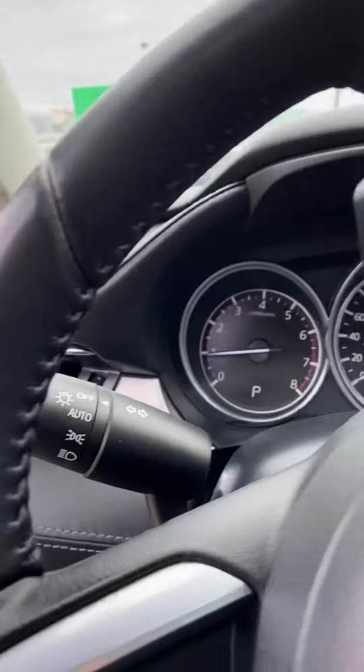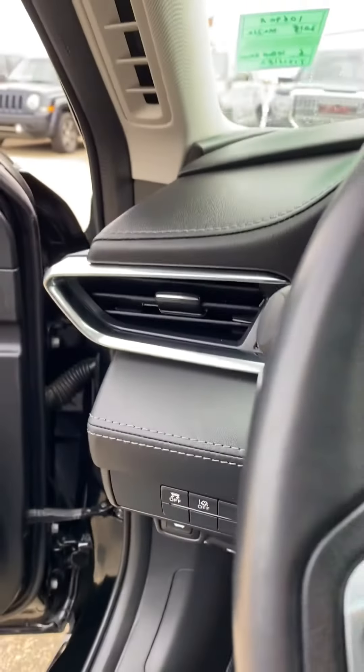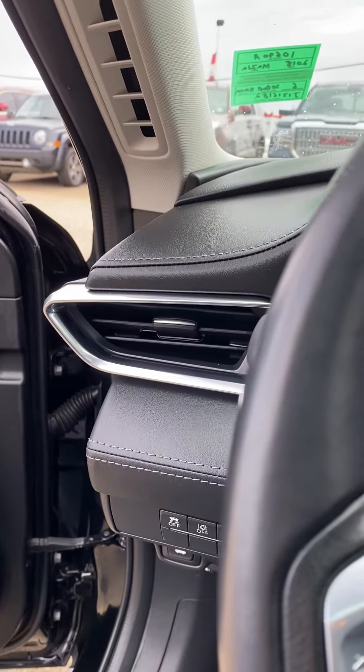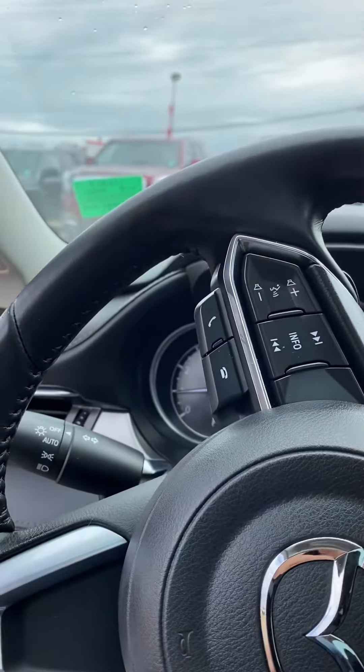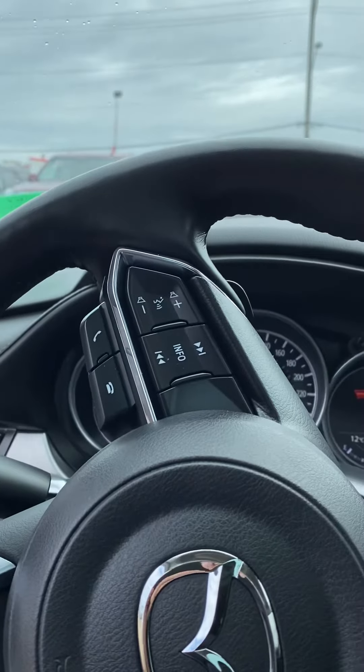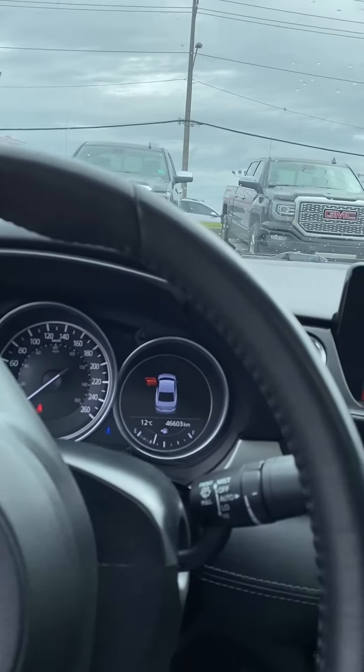Lots of safety features on this guy as well. It does come with the lane departure warning. Basically the idea is just to keep you safe and alert — if you start drifting out of your lane a bit, the steering wheel will vibrate and it will do its best to keep you in your lane on the highway.